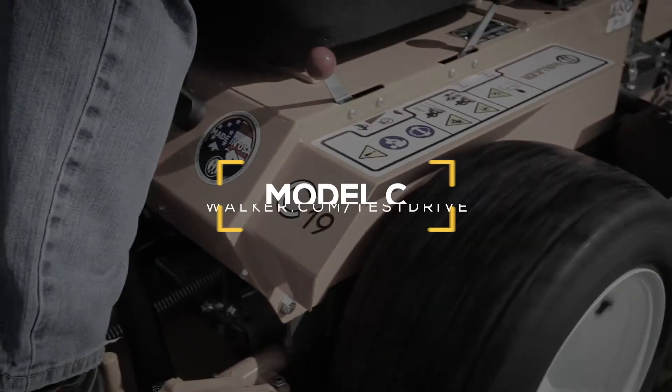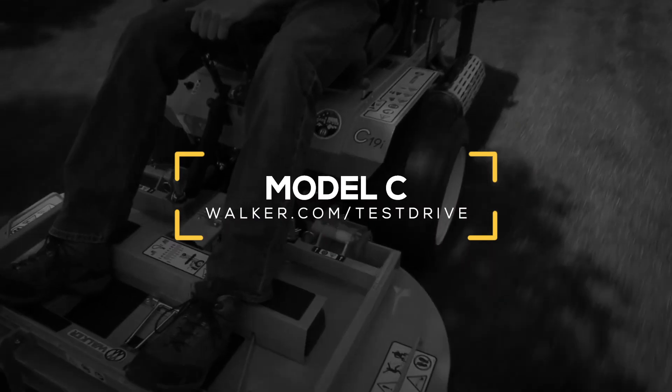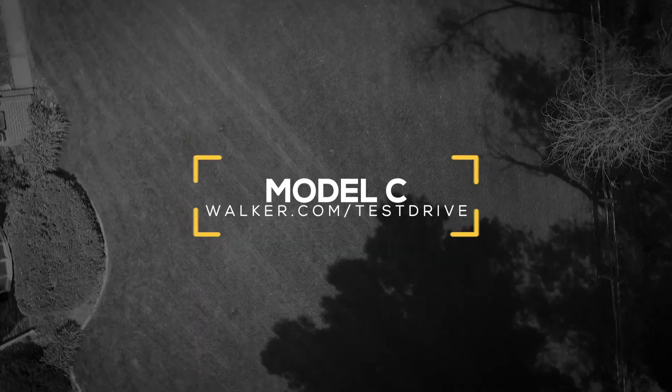Schedule a no-obligation demonstration today to try a C19 or C19i on your lawn.